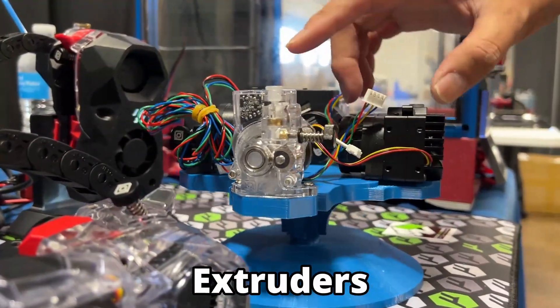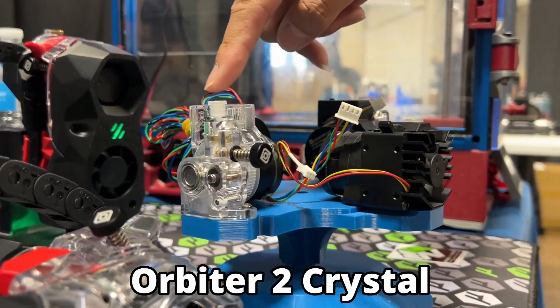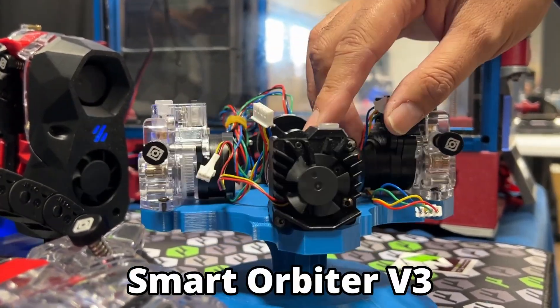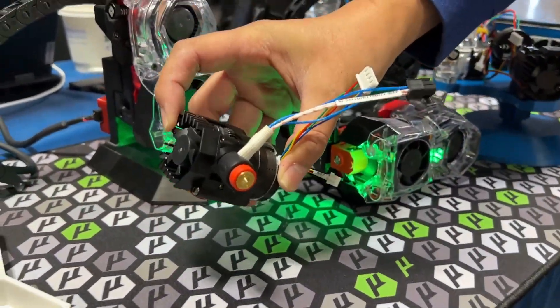We also have a bunch of extruder productions — same crystal case design so it's easy to see inside. This is the Orbiter 2 extruder with a filament sensor. This is the Smart Orbit 3 extruder. And here we have a new Revo version for the Smart Orbit 3.